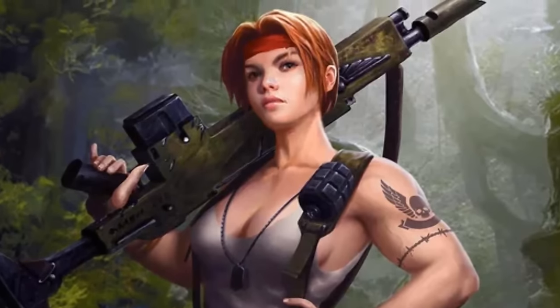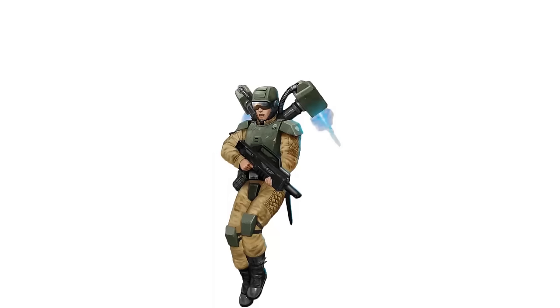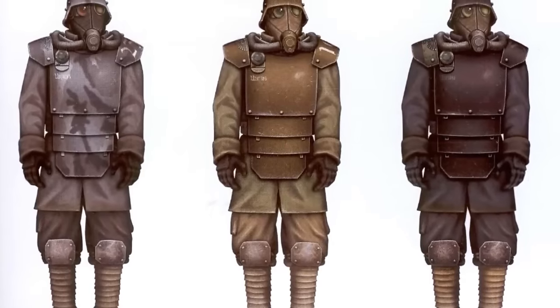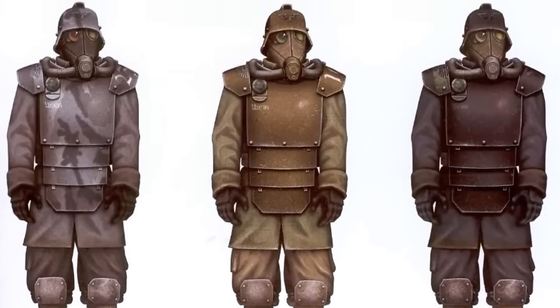These will include the soldiers of the Cadian Guard, the Elysian Drop Troops, the Krieg and many more, which are vastly different from one another in armament, doctrines and even culture.